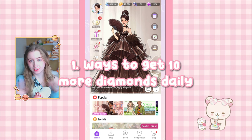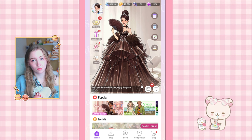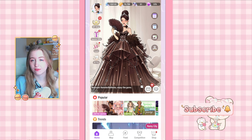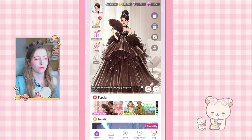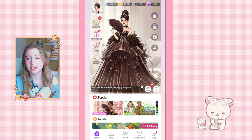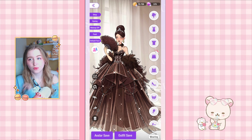Starting off with tip number one: getting more diamonds. I shared a few tips about getting more diamonds in the last video on how to spend them, so if you haven't seen that one I really recommend checking it out first. One thing I didn't show yet is that you can get 10 extra diamonds every day.